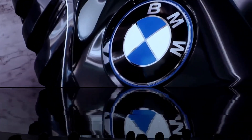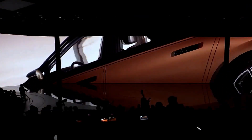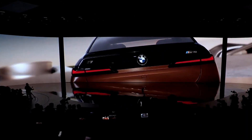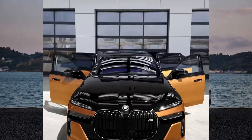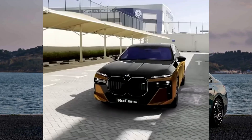The automotive industry is witnessing a monumental shift towards electrification, and BMW is boldly leading the charge. The 2024 BMW i7 M70 xDrive G70 is a groundbreaking flagship electric sedan that has redefined the boundaries of luxury, performance, and sustainability.